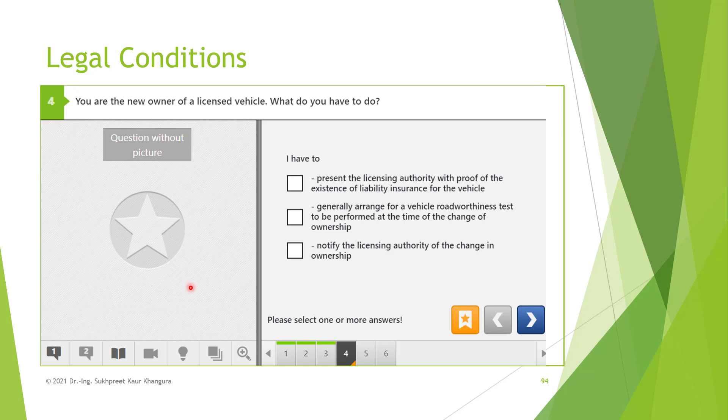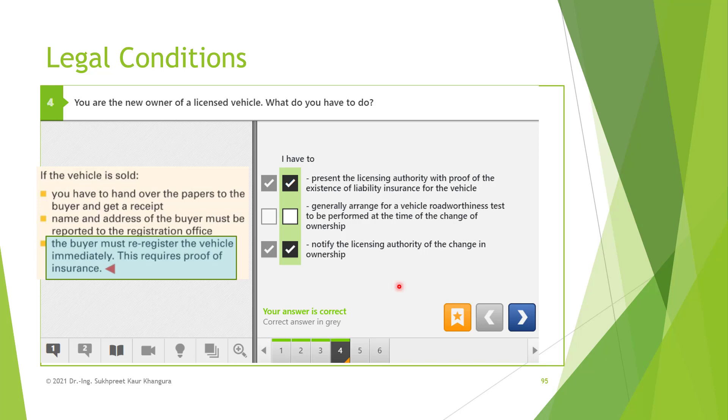You are the new owner of a licensed vehicle — what do you have to do? You have to present the licensing authority with proof of existence of liability insurance for the vehicle. This is correct because you are not allowed to drive the vehicle without liability insurance. You should also generally arrange for a vehicle roadworthiness test — normally conducted by DECRA or TOEF — at the time of change of ownership. And you must notify the licensing authority of the change in ownership, whether you have bought or sold the vehicle. The first and third options are correct: the buyer must re-register the vehicle immediately, providing proof of insurance and notifying the licensing authority of the change in ownership.